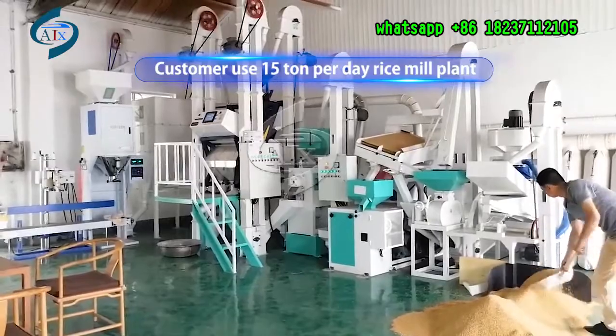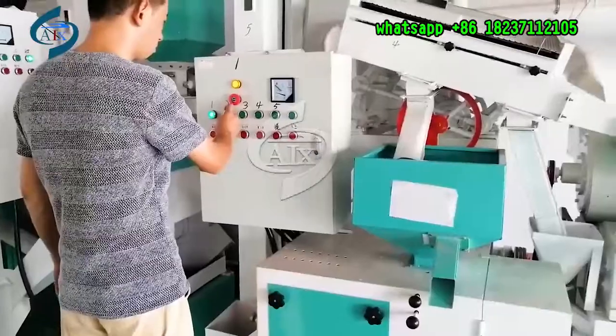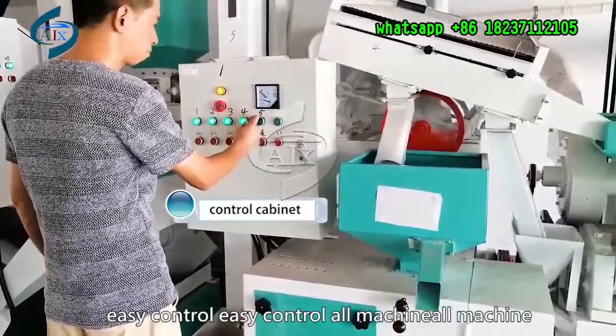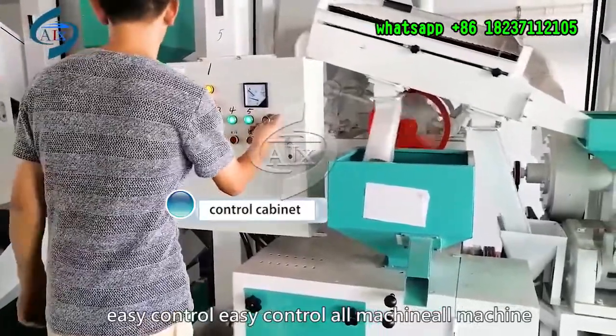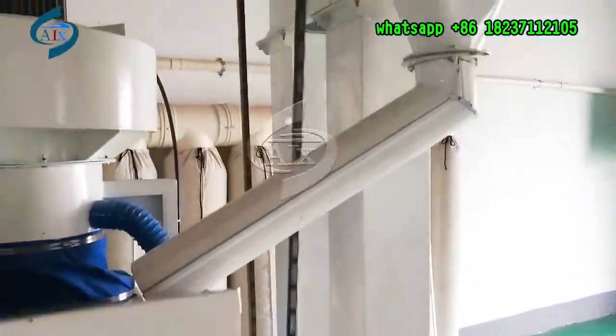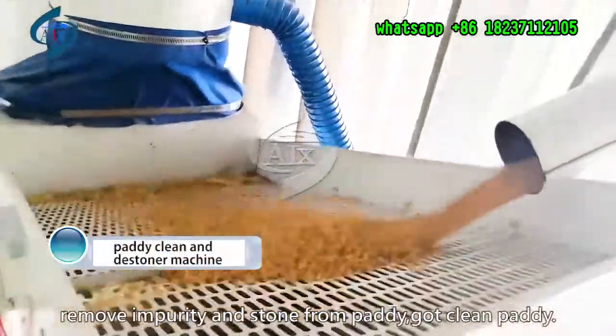This is one of our customers' rice meal plants, used 15 times per day. Control cabinet — easy control of machine. Paddy inlet, through elevator transport paddy to machine. Paddy clean and destoner machine.